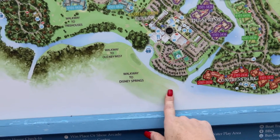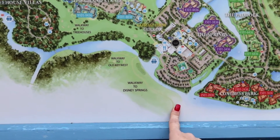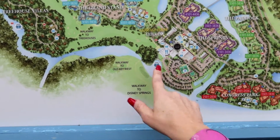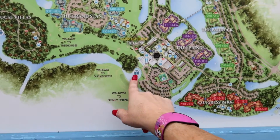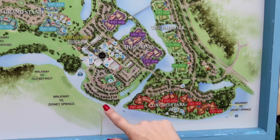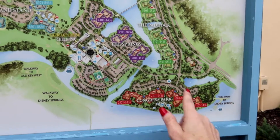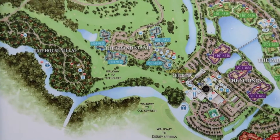There's a walkway to the Springs this way too, and there are boats to get to the Springs — we can always take a boat to get there. We should be able to go that way; we'll figure it out and see what happens.